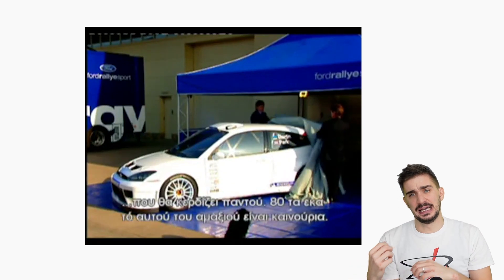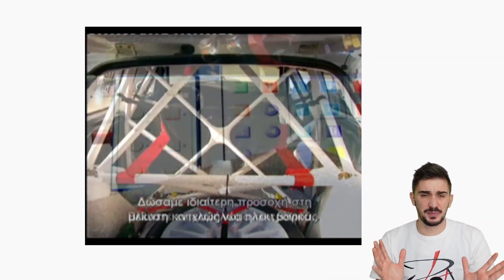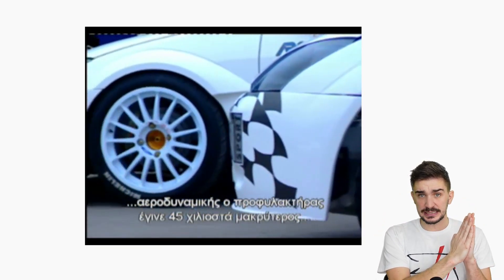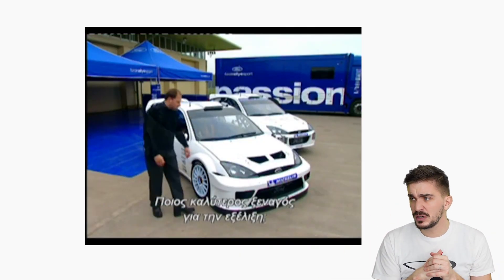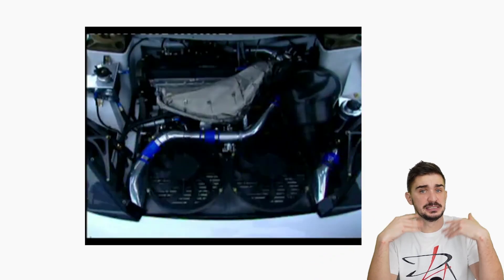The body shell was made lighter. Aerodynamic enhancements were introduced, and a bunch of other stuff. But one of the most noticeable changes was the introduction of US spec front and rear bumpers on the Ford Focus. This was a bit weird because the car was based on the European version of the Focus.